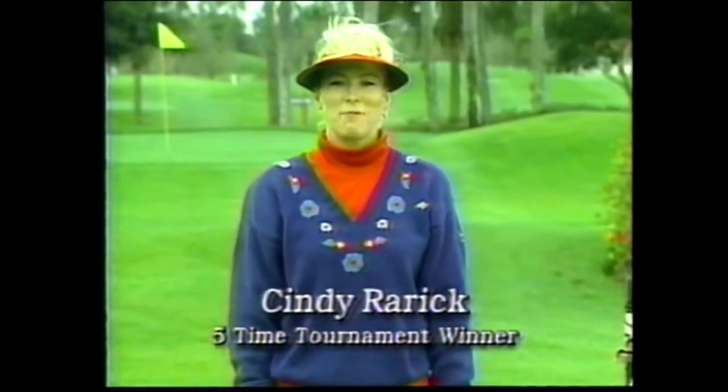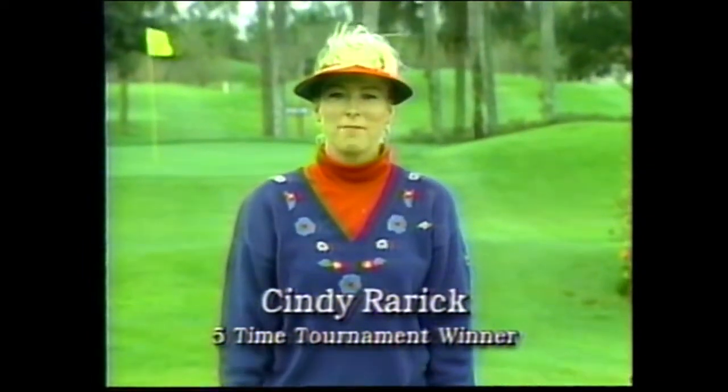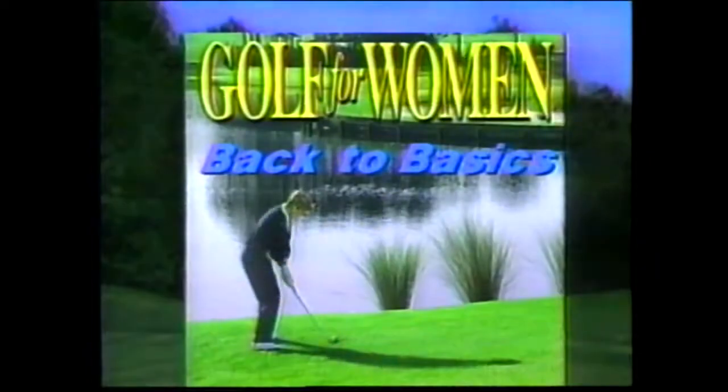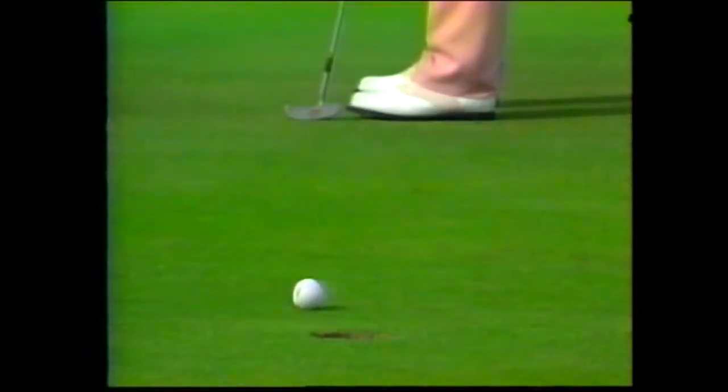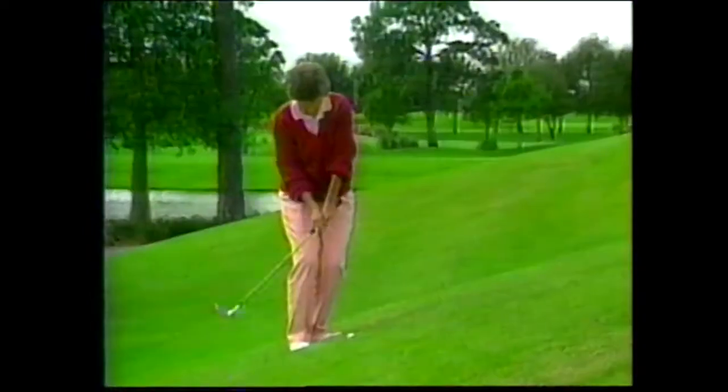If you're like most women golfers I meet, you want to improve your golf game. There's no better, faster, more economical way than reading Golf for Women Magazine and watching our free Back to Basics video. This free video will help you cut stroke after stroke off your short game. Golf for Women's Back to Basics short game video gives you helpful hints for perfect putting, tips on bunker shots, advice on chipping, and more. It's sure to improve your game.